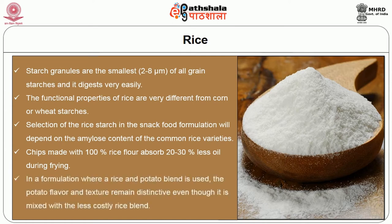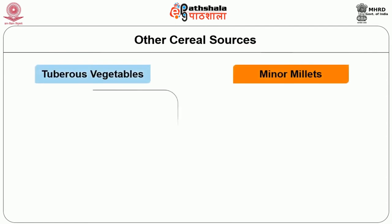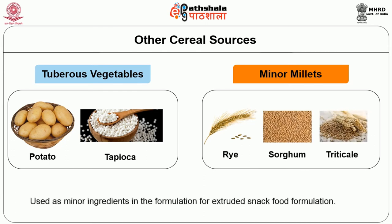Chips made with 100% rice flour absorb 20 to 30% less oil than other cereals during frying. In a formulation where a rice and potato blend is used, the potato flavor and texture remain distinctive. Other cereal sources such as tuberous vegetables like potato and tapioca, and minor millets like sorghum and triticale, are also used as minor ingredients in extruded snack food formulations.